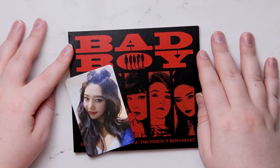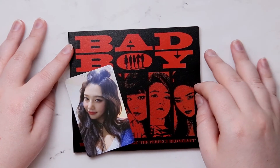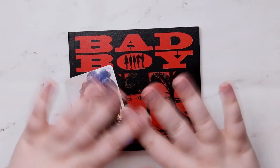Let me know your thoughts in the comments down below — what you think of the album, what your favorite track is. Like, subscribe, and share. Until the next video — bye guys!